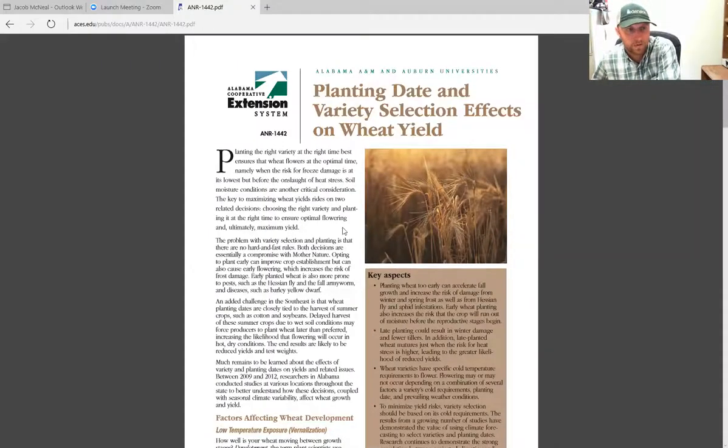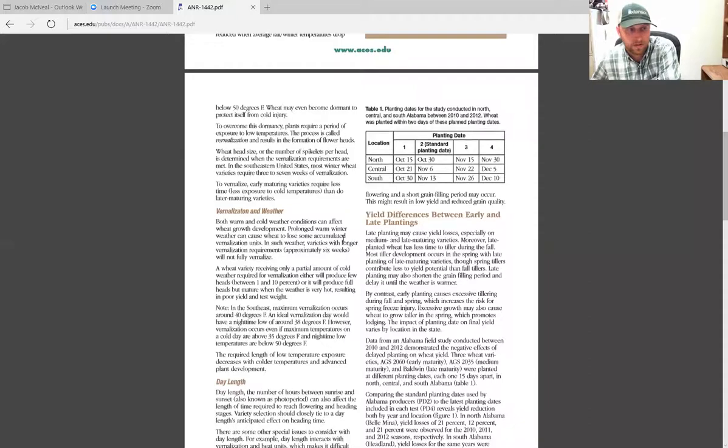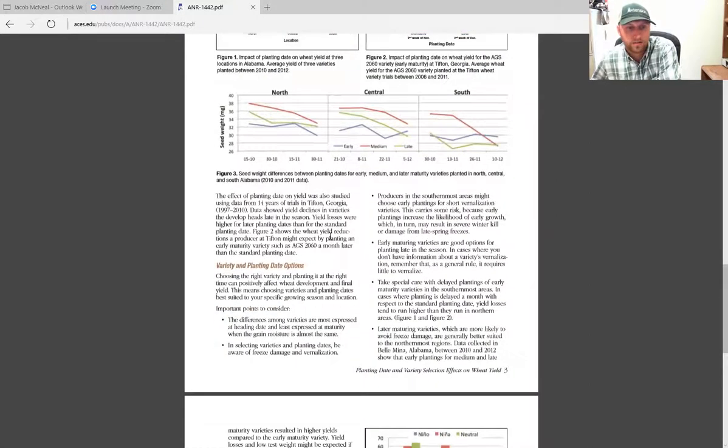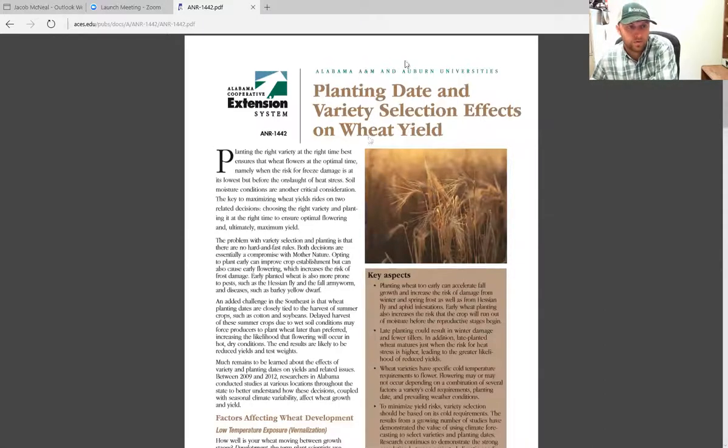I'm going to reference a couple of articles. This publication, aptly named 'Planting Date and Variety Selection Effects on Wheat Yield,' is an excellent publication. It synthesizes a lot of the information I've spoken of and does so much better. It covers factors from across the state, key aspects going into vernalization, day length or photoperiod, and how to select varieties based on that — whether you're in a late or early planting window and how you'd go about selecting earlier or later maturing varieties respectively. Highly recommend that you reference this in the future.